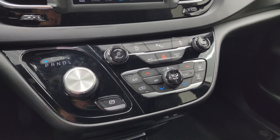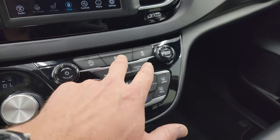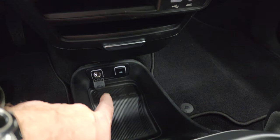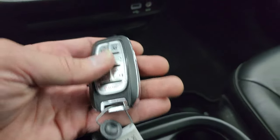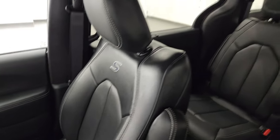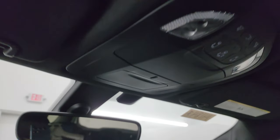Down here is your 9-speed automatic transmission shifter, dual climate controls, volume and tune controls, start-stop capabilities, parking sensors, and stability control. There's an AUX and USB jack, plus another 12-volt power point and USB below. Here's your keyless entry, remote start, power liftgate, and side door buttons. Passenger side floor mat and seat are in excellent condition — no rips or tears. The headliner is in fantastic condition, with map lights, power sliding door buttons, and HomeLink buttons for your garage door and lighting systems.